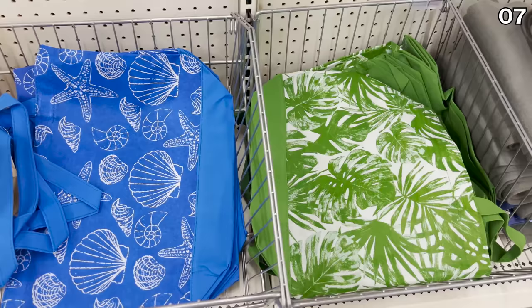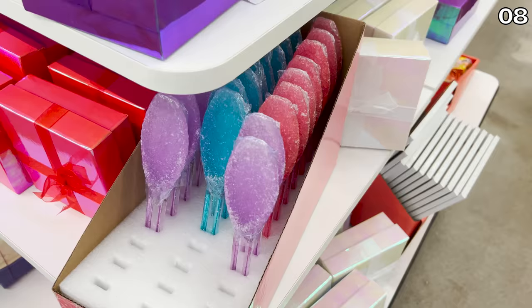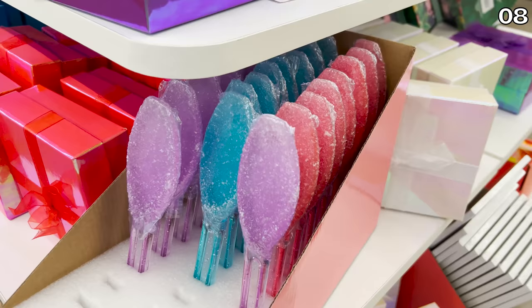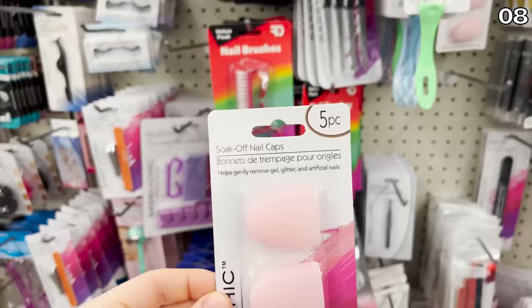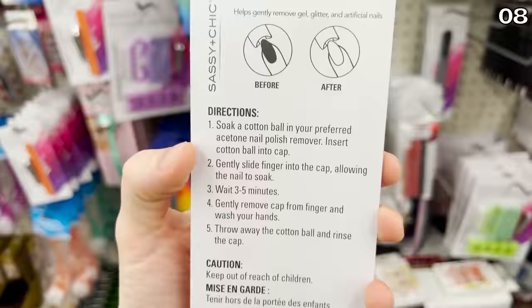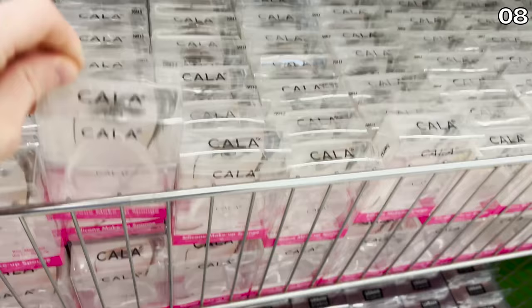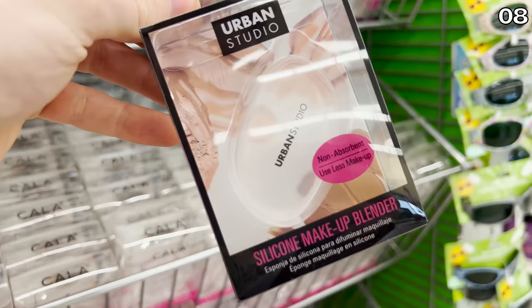And now onto Dollar Tree beauty finds — not necessarily my area of expertise, but I'll try my best. The product I first thought was a popsicle is actually a sugar foot file, and it is very popular. A five-pack of soak-off nail caps are also apparently very popular for nail polish removal, especially if you do your own nails at home. Silicone makeup sponges are very trendy right now — my wife explained they help with blending, and apparently they use less makeup than a typical sponge.